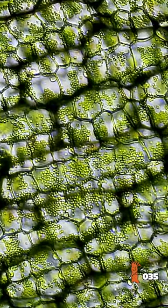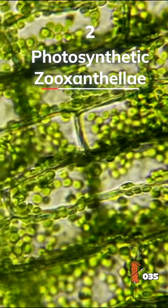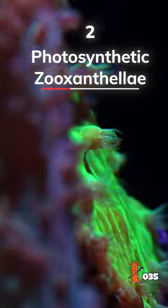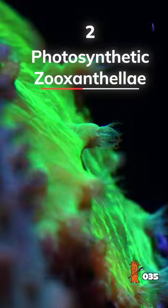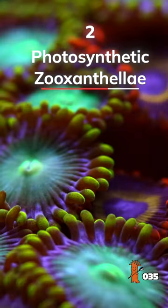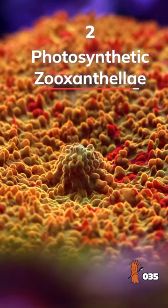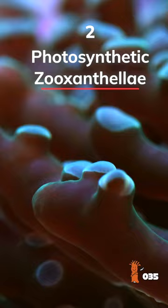The second way for corals to get energy: microscopic algae cells called zooxanthellae actually live in coral tissue. They're photosynthetic and use the sun's power to create energy. They give this energy in the form of sugars and amino acids to their coral host. And in exchange, they get a safe place to live and CO2, phosphate, and nitrogen.